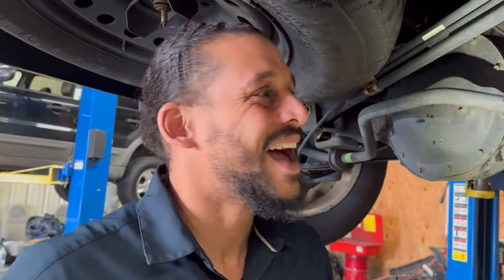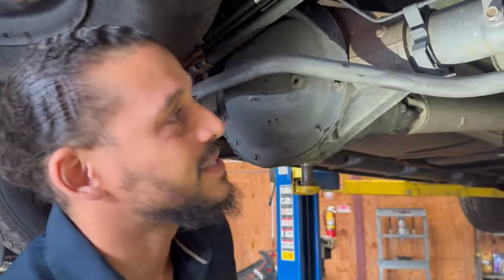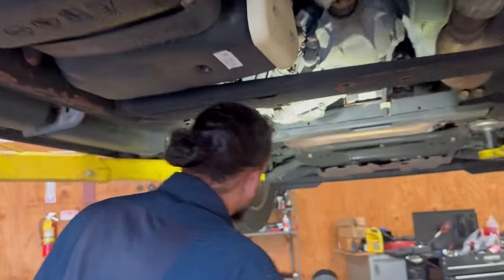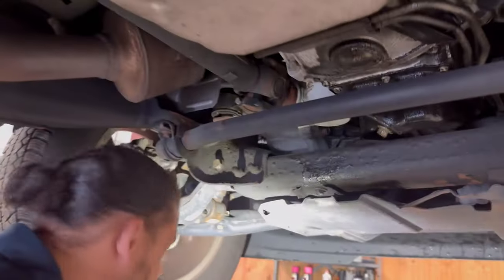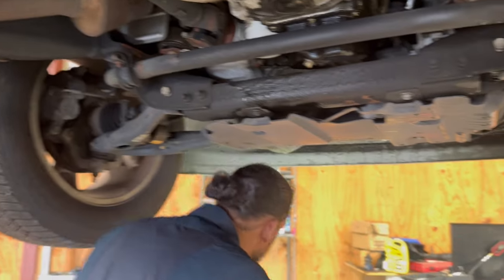The famous line: 'It wasn't doing that when I...' Exactly. I try to protect myself and I try to protect my customers at the same time. That's the reason I do a courtesy inspection — I don't want them to leave my shop saying, 'It wasn't leaking before.' Well, it was leaking. I notate everything.